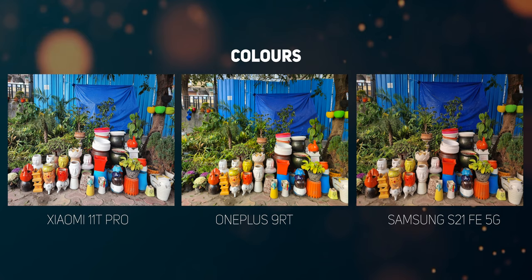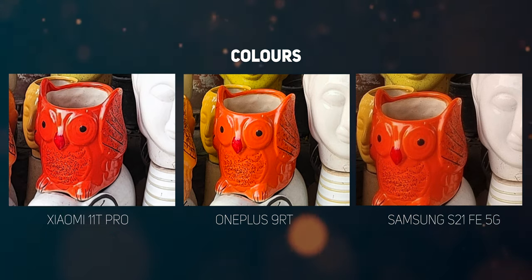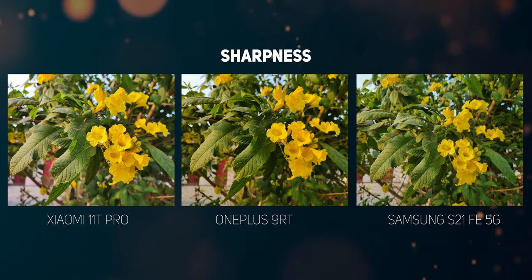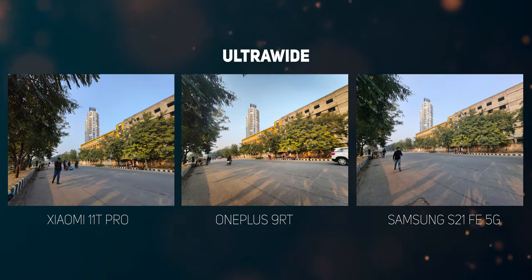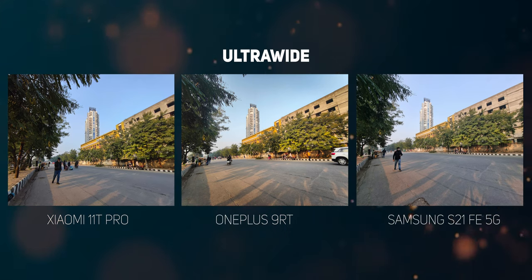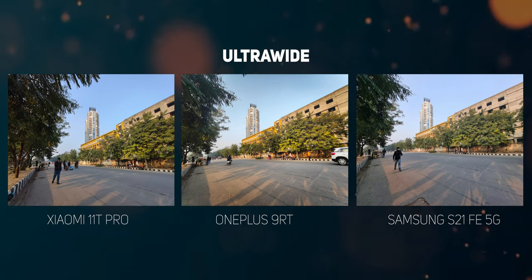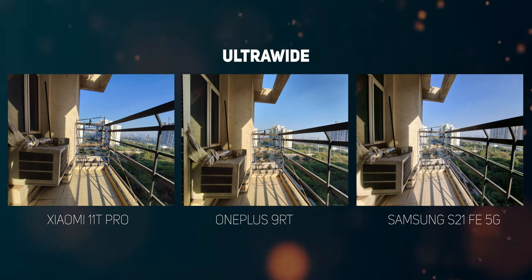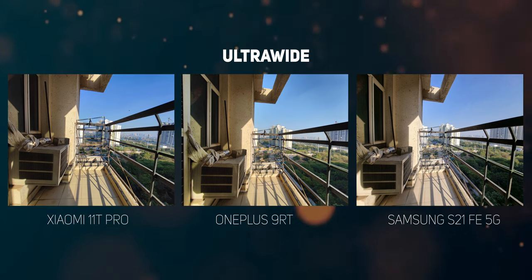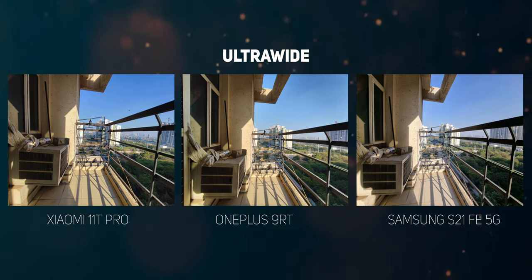Both the 11T Pro and 9RT reproduce colors vibrantly, especially bright primaries like yellow and red, and photos from these two will hardly need editing before uploading. The 50MP camera on the OnePlus 9RT produces the sharpest images with the best dynamic range. The 12MP ultrawide camera on the Galaxy S21 FE is the best of the three — it has a wider field of view and is the most consistent across multiple scenarios. All three ultrawide cameras require ample light, but the 11T Pro's 8MP ultrawide has low detail around the edges, while the S21 FE's neutral tone and adequate details make it the preferred ultrawide output.